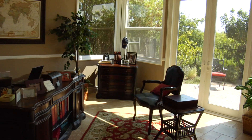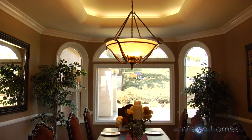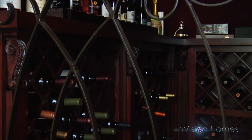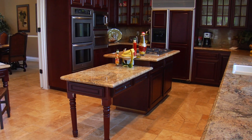French doors open to the backyard with serene views and a fireplace. The formal dining room features an illuminated tray ceiling and views to the front fountain. A convenient wine cellar is located under the stairway. The gourmet kitchen offers a breakfast nook and granite countertops.